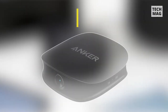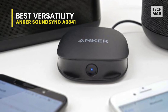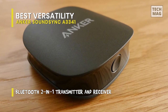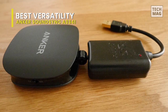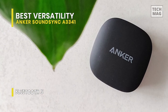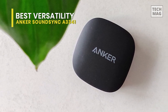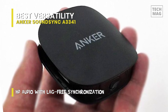Next is the Anker SoundSync A3341. On occasion, you might want to send audio over Bluetooth in addition to receiving it, and this SoundSync A3341 gives nearly any device Bluetooth functionality by combining a transmitter and receiver in a small body. Bluetooth 5 can transmit data twice as quickly as Bluetooth 4.2 and offers an incredibly stable connection at ranges of more than 33 feet. You can pair two devices with your home stereo system to stream music in receiver mode, or connect two Bluetooth headsets to your TV in transmitter mode. The included aptX HD maintains sound quality through lossless Bluetooth transfer to deliver music with high fidelity.